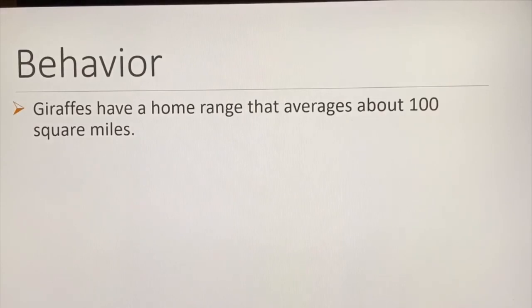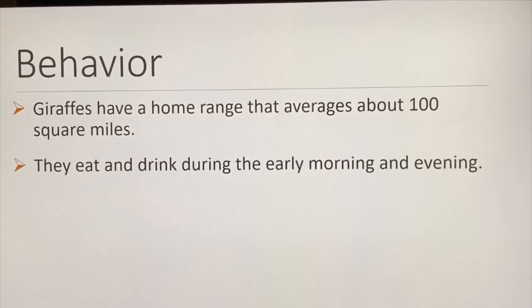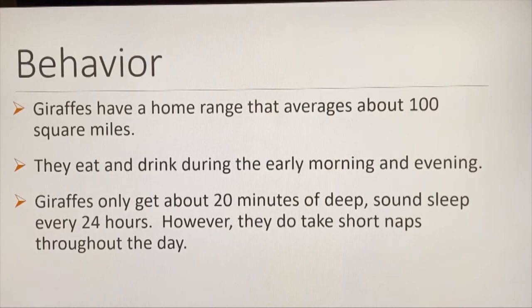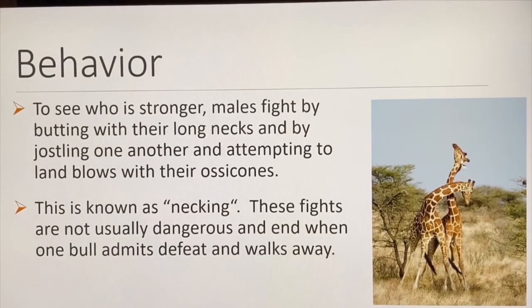Giraffes have a home range that averages 100 square miles. They eat and drink during the early morning and evening. Giraffes only get about 20 minutes of deep sleep every 24 hours, though they do take short naps throughout the day. Males fight by butting with their long necks and attempting to land blows with their osocones — this is known as necking. These fights are not usually dangerous and end when one bull admits defeat and walks away.